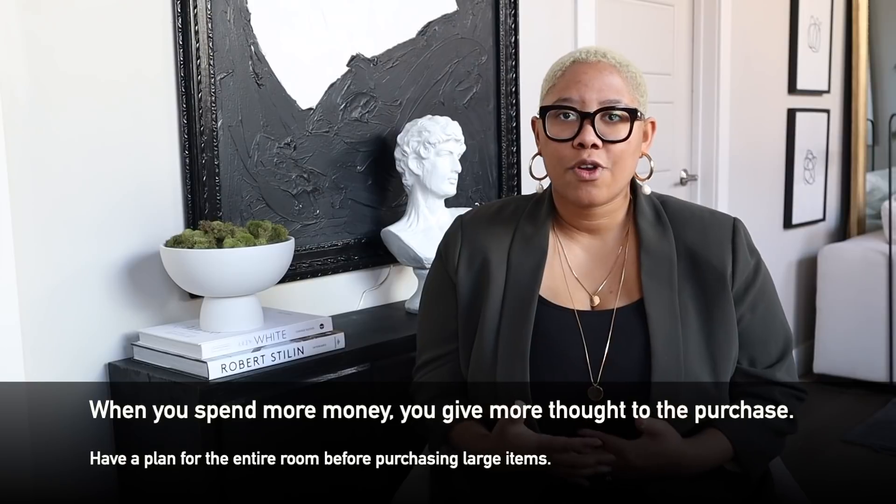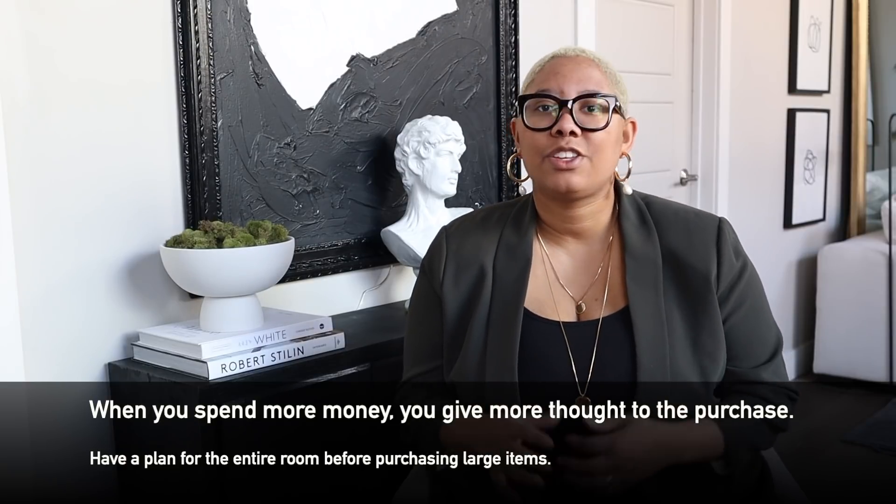The sofa is so important in a home, especially an open concept, because you can see it from absolutely every room. So we want to make sure it looks top-notch. If you're spending more money, you're going to give more thought to it and invest more in the design process. I never want you to be investing in furniture without knowing what direction you're going to go with that furniture and the room as a whole.